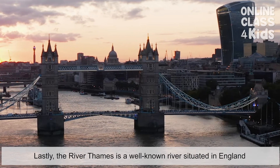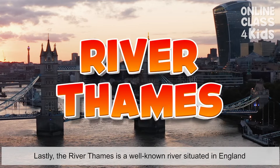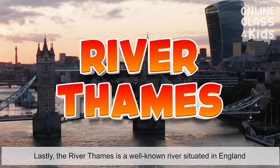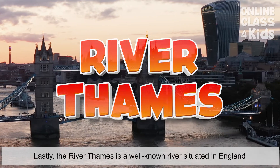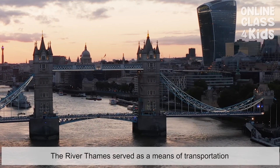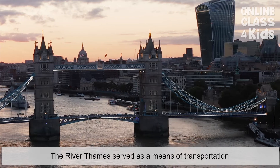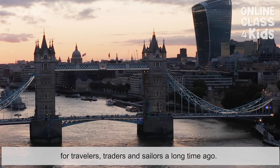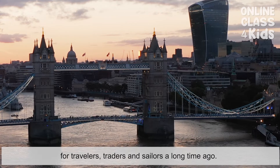Lastly, the River Thames is a well-known river situated in England. The River Thames served as a means of transportation for travelers, traders, and sailors a long time ago.